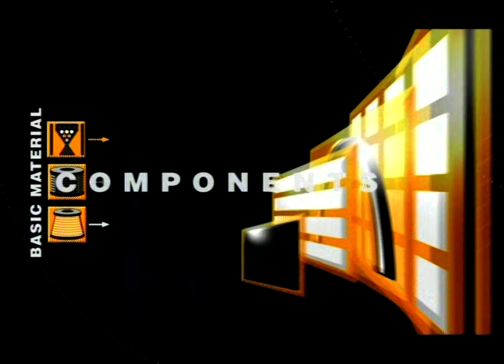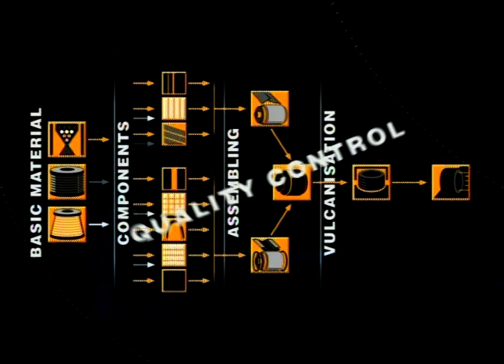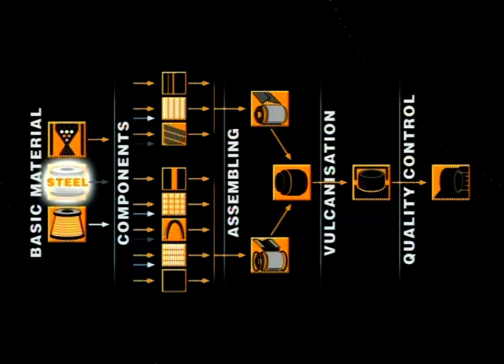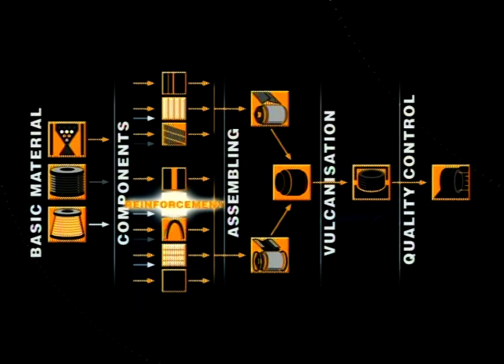The tyre is a complex, high-tech product with more than 10 different rubber compounds and 15 to 20 components. The process chain follows the production flow from the compounding to the last station for quality control. The tyre consists of a combination of textile cords, steel wire and rubber compounds. These basic elements are incorporated into the components of the tyre in a specific way. The building phase is split into two parts.